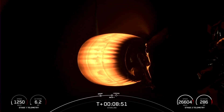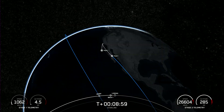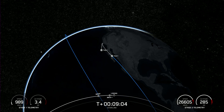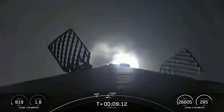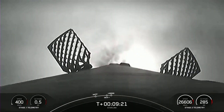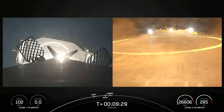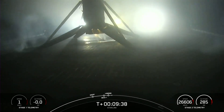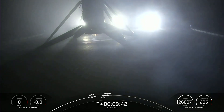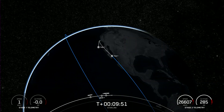Stage one transonic. We heard the call out we were waiting for for SECO-1. We're now waiting for confirmation of nominal orbital insertion. Stage one landing burn. There's confirmation that the stage one landing burn has started in preparation for touchdown on our drone ship. Landing leg deploy. Stage one landing confirmed — this Falcon 9 first stage has now successfully launched and landed for its fifth time. We also have confirmation of nominal orbital insertion for our 15 Starlink satellites.